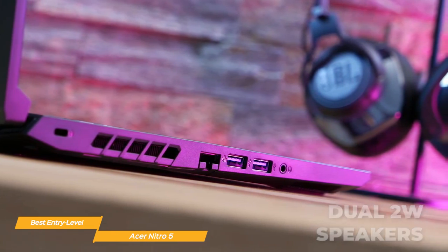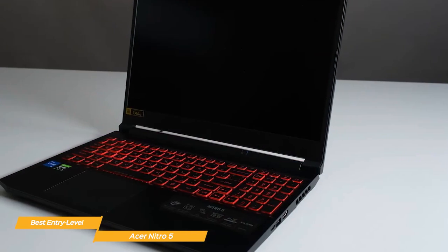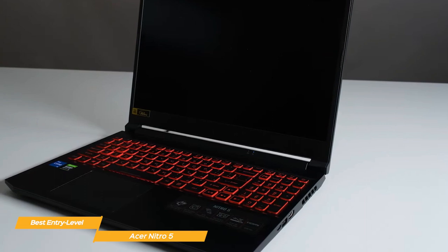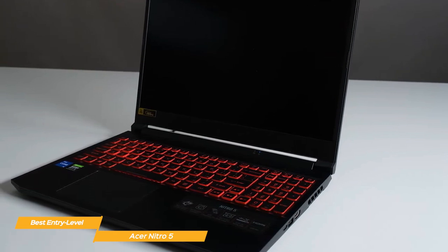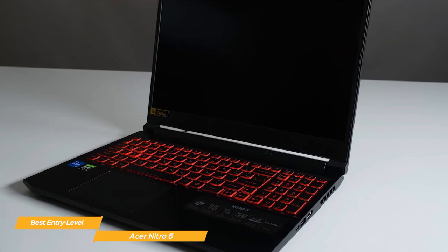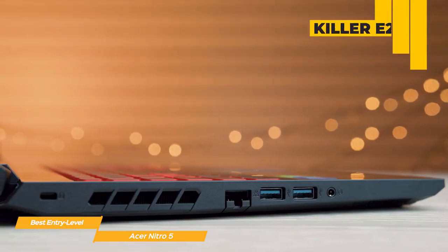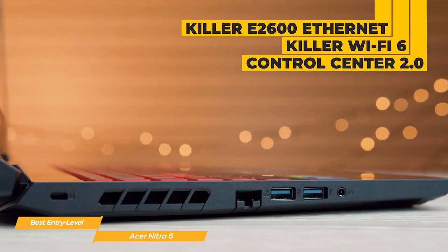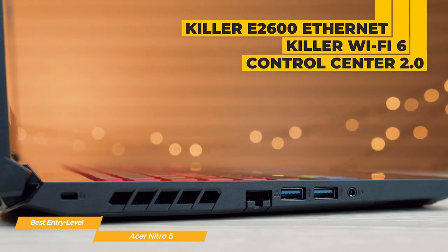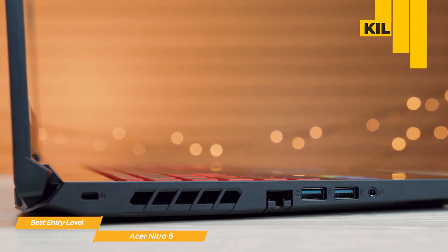The Nitro 5 has dual 2W speakers that provide clear and loud audio. Whether you're gaming or streaming your favorite movies, the sound quality is excellent. The Acer Nitro 5 has an awesome look with a matte black finish and red accents, giving it that gamer aesthetic. It's also surprisingly lightweight, weighing in at just under 5 pounds, making it easy to take with you on the go. With the Killer E2600 Ethernet controller, Killer Wi-Fi 6, and Control Center 2.0, you have all the tools you need for a low latency and reliable connection.